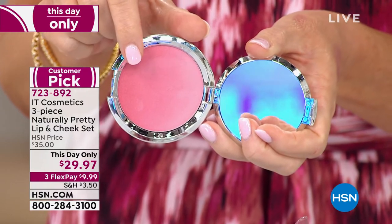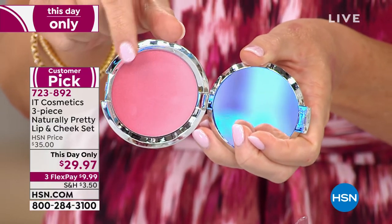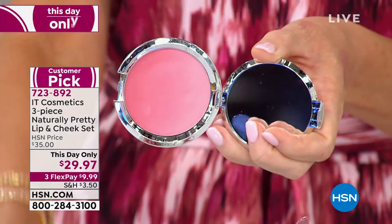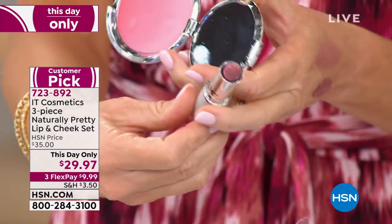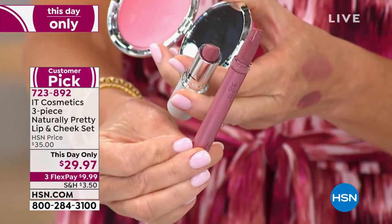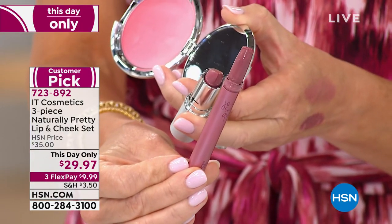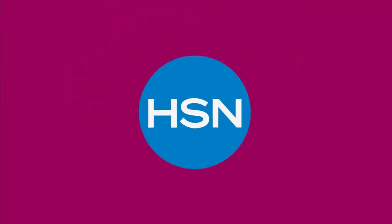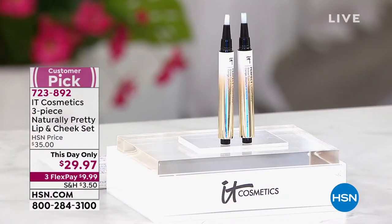We never have a chance to talk about this ombré blush — it always sells out. It has a built-in highlighter: soft pink at one side, gets a little darker, so you can pull any color you want or swirl them all together. That's over $20. The lip smoother and Naturally Pretty lip color is over $20. The Je Ne Sais Quoi natural pretty lip serum to volumize the lips — you get the entire collection today for $9.99. Lowest price we've ever done, good for today only or until sell out.